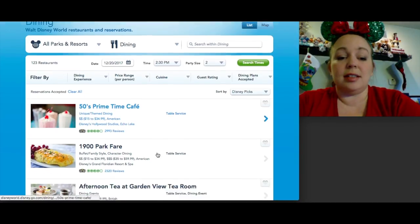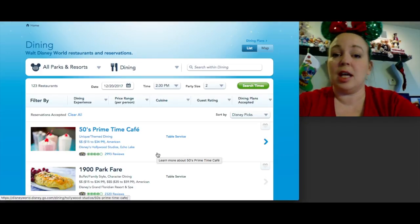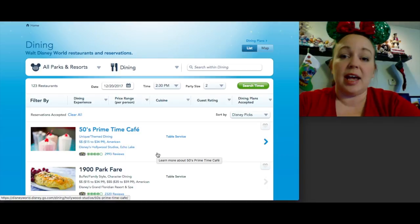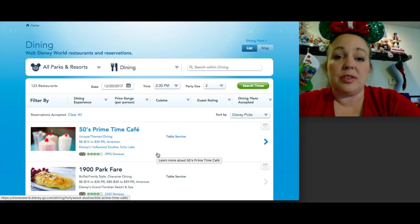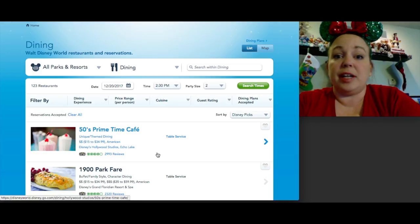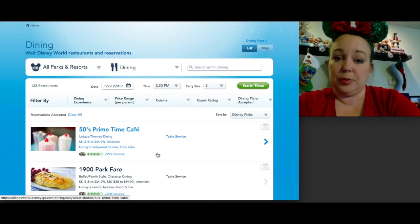That sums up my list. I know I talk fast — I just want to get as much info to you as possible. If you have any questions, let me know in the comments below. These are all personal recommendations — places I've dined at or book regularly for clients. There are also tons of dining options outside the parks if you don't want to spend park time at a restaurant, such as on your arrival day, departure day, or break day. Thanks for watching — talk to you soon, bye!